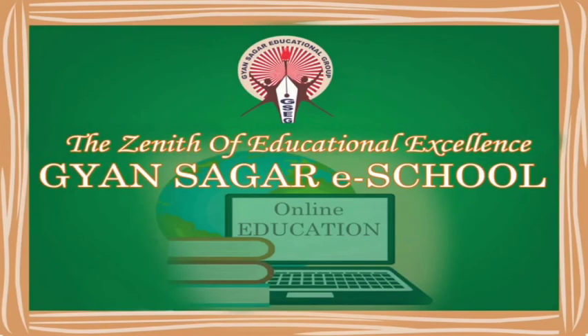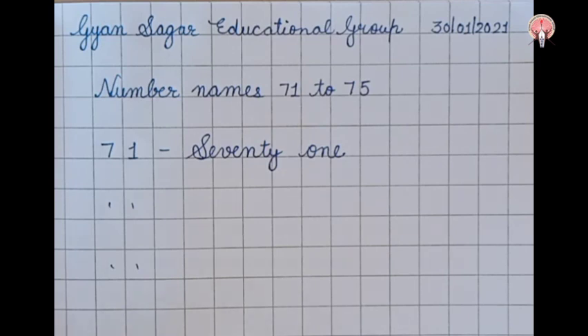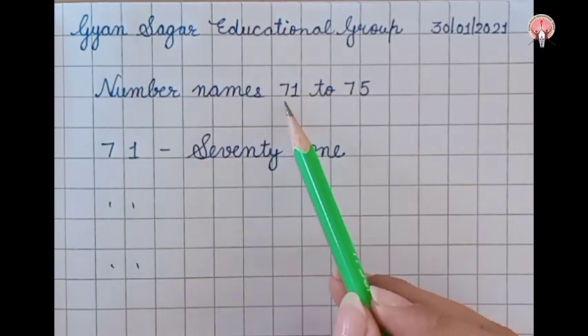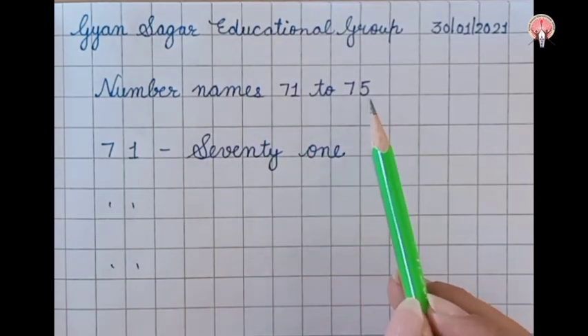Gyan Sagar Educational Group presents E-School. Hello children, today we will learn number names 71 to 75.